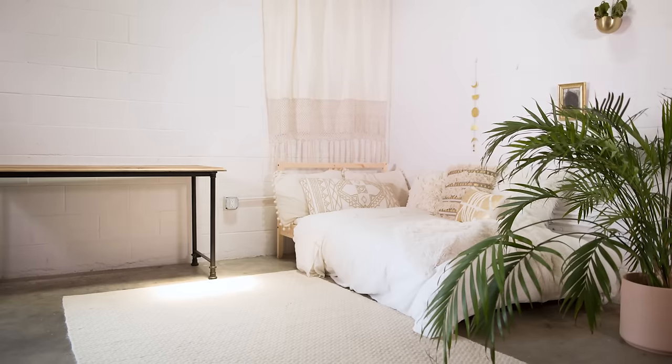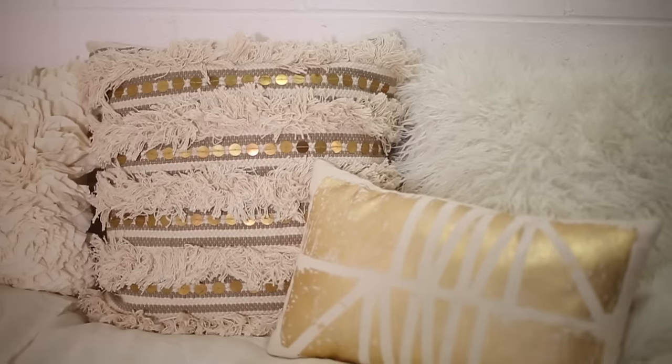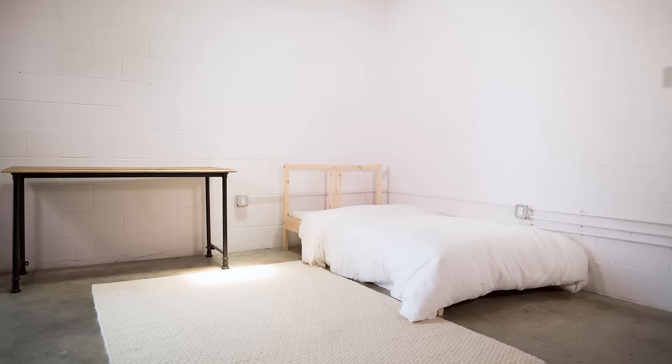Bohemian inspired design can work with lots of different color palettes, but for this peaceful space I'm sticking with all neutrals and using texture and metallics to bring in complexity. Start from the ground up and add a cream colored wool rug. The bedding is off-white paired with an off-white linen duvet cover over a super fluffy comforter and some luxurious pillows.